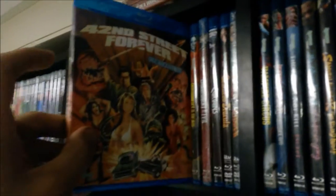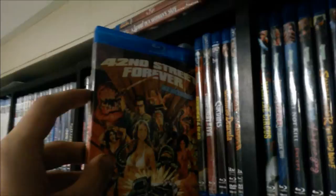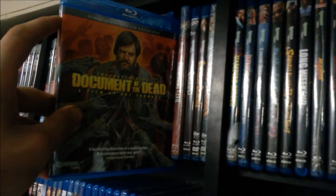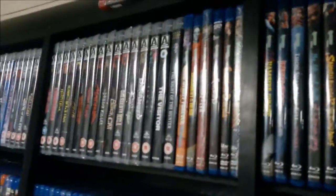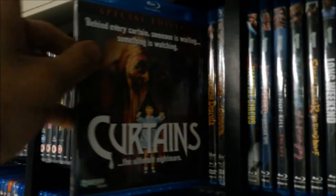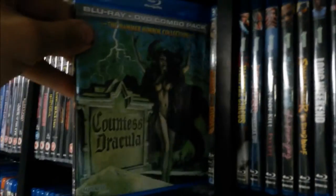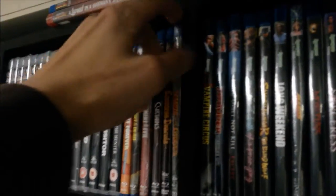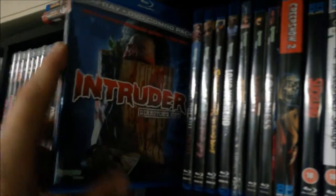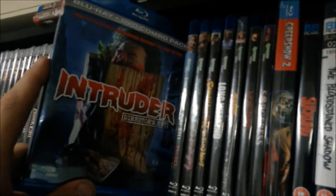Now on to my Synapse releases, which I got a bunch of. First is 42nd Street Forever - the Blu-ray edition, which consists of the first two DVD releases of 42nd Street Forever just on Blu-ray. Pretty cool trailer compilation. Next up, the Synapse.com exclusive Document of the Dead - the definitive guide, the making of Dawn of the Dead. Really awesome stuff. Buddy Minute Evil. Coffin Joe. Curtains - pretty good movie. Hammer Horror right here. Hands of the Ripper - still haven't checked out yet and still sealed.